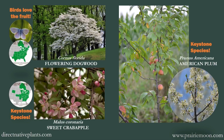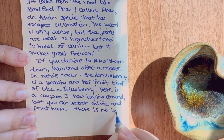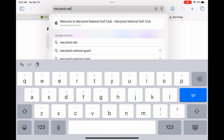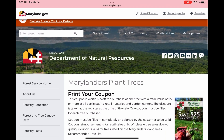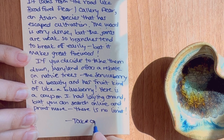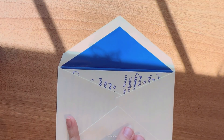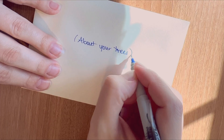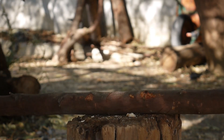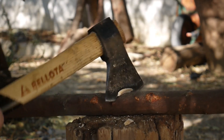Just be sure to check what's native in your region. Even if your state doesn't offer a Bradford pear buyback program, they may offer rebates when you purchase a native tree. In Maryland, the rebate is $25 — that's nothing to shake a stick at. But if you are going to shake a stick, why not make it a branch from a recently deceased Bradford pear? Happy hunting!